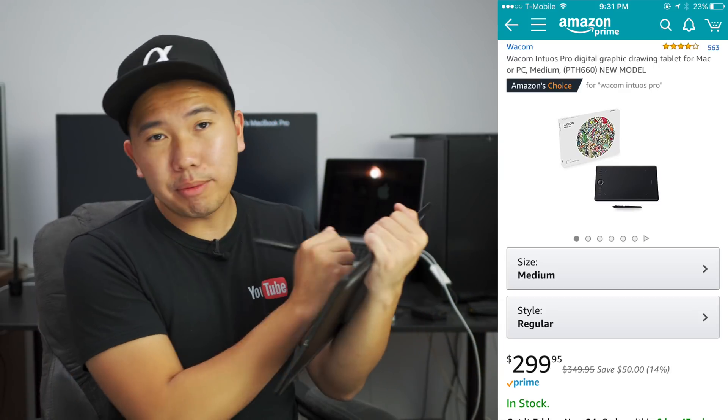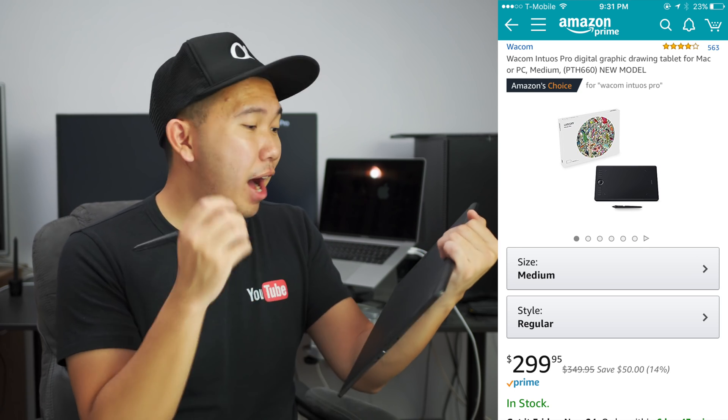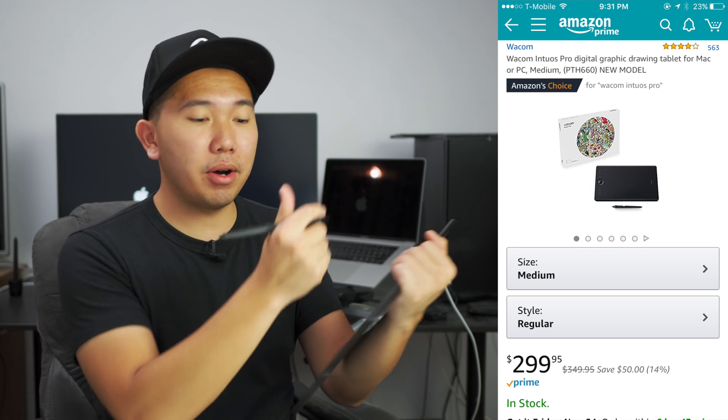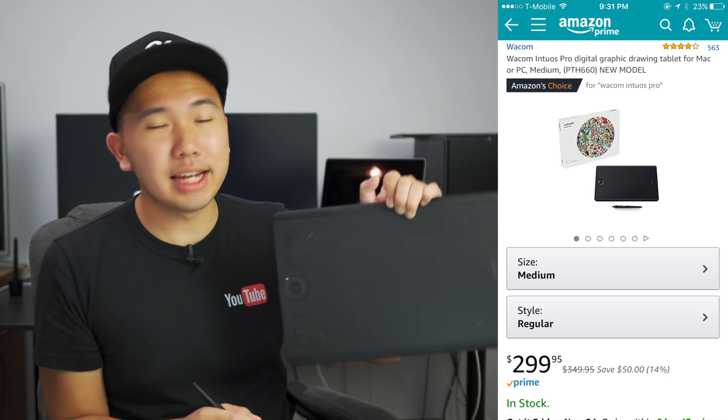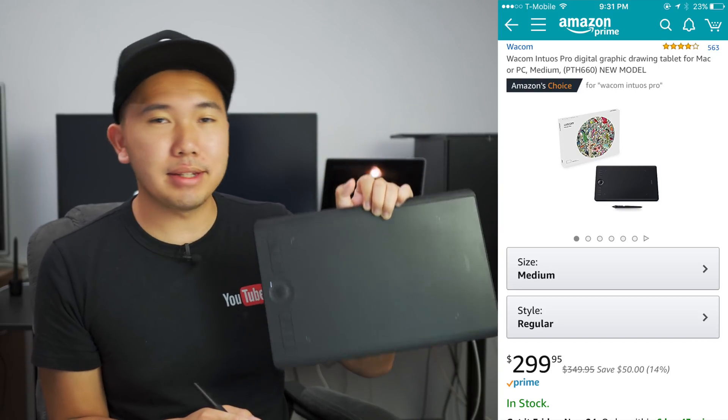One more thing — Wacom is also selling their Intuos Pro tablet for $50 off. It's $350 regular price, but you can get it now for $300. So if you've been interested in getting a pen tablet for your Lightroom editing, Photoshop editing, drawing, or whatever, I personally use this for video editing as well and it's helped my wrist a lot. It's a very ergonomic piece of tech, so if you're in the market for a pen tablet, definitely grab the Intuos Pro.